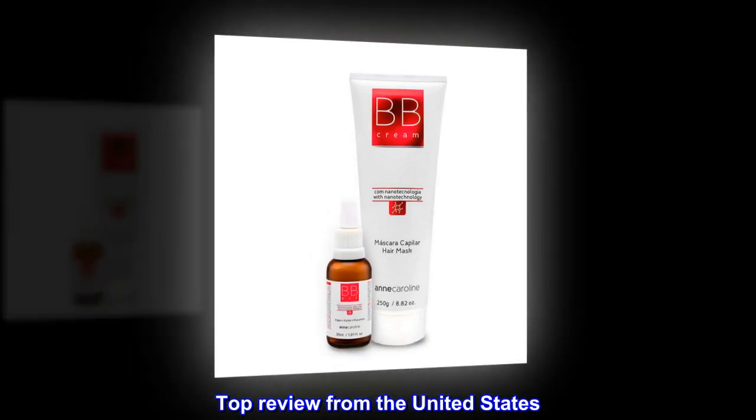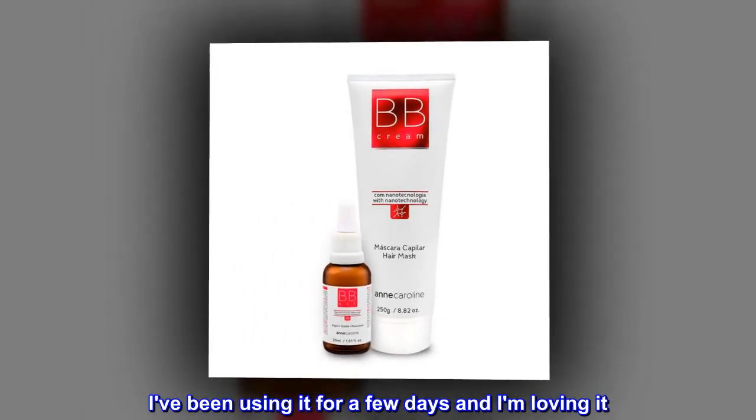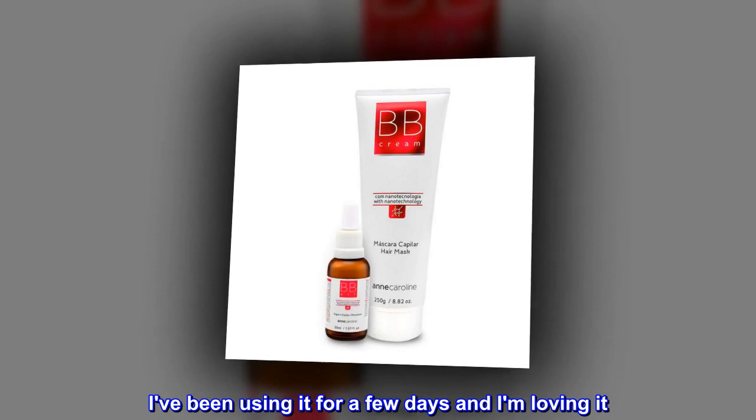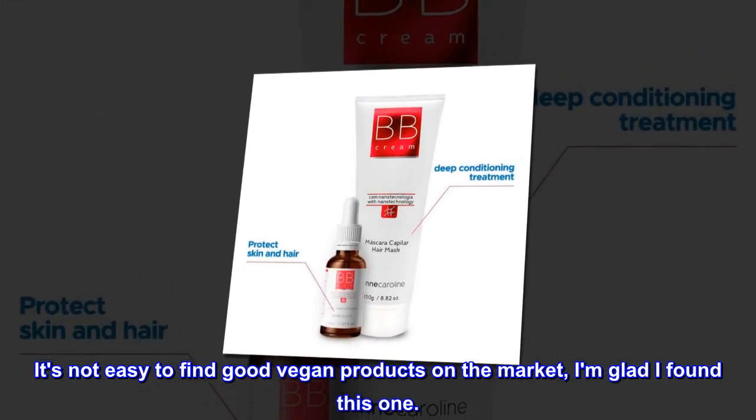Top review from the United States: It's Vegan. I've been using it for a few days and I am loving it. It's not easy to find good vegan products on the market. I am glad I found this one.